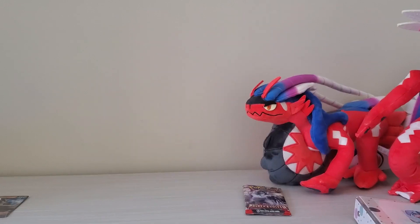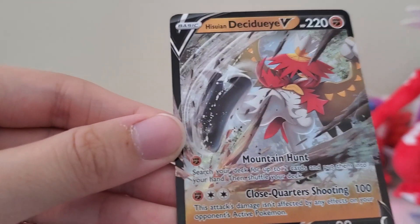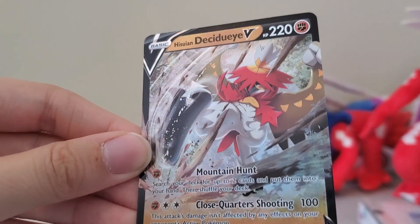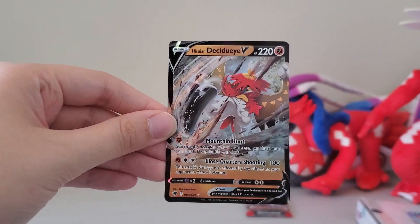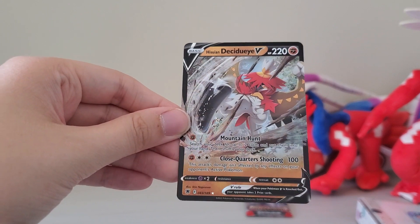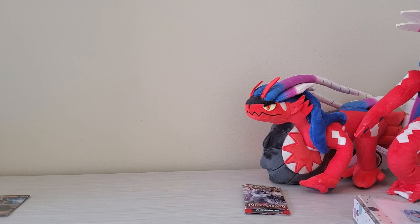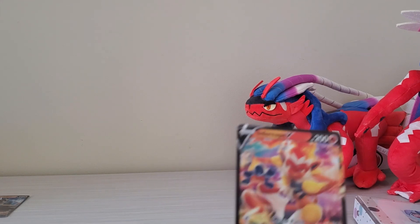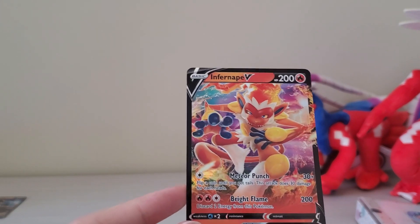I'll take it out of the sleeve, give everyone a closer look. It's really nice. Really pretty. Glimmers and shines a lot. It's a really cool card. And I'll take the next card out of its sleeve. Infernape! I forgot I got some of these. They're cool. I'll have to put them in my album now. I've been waiting to make this video.